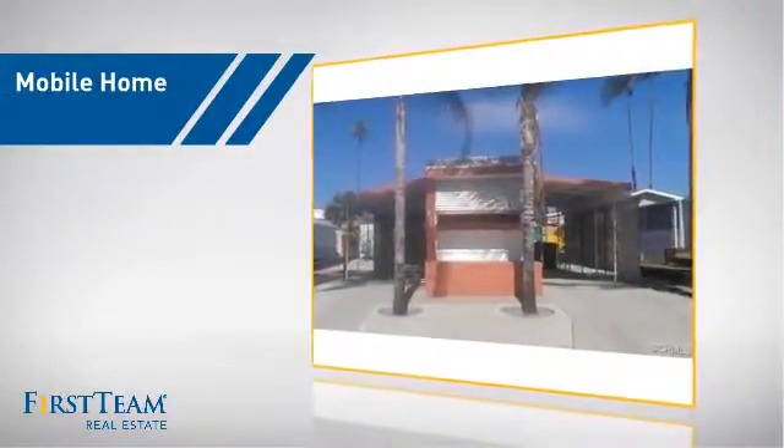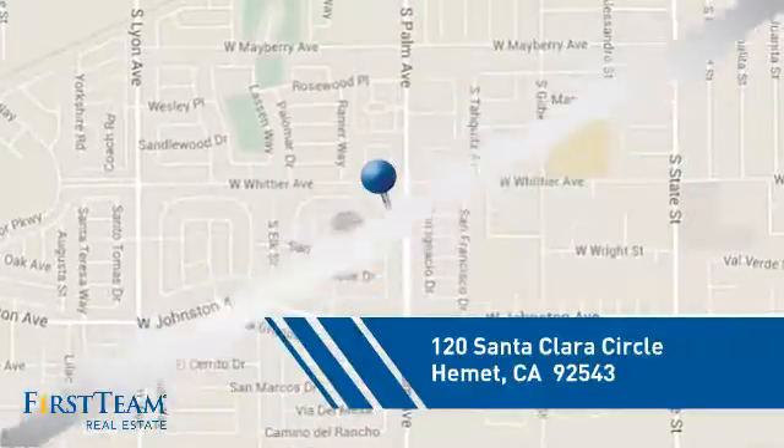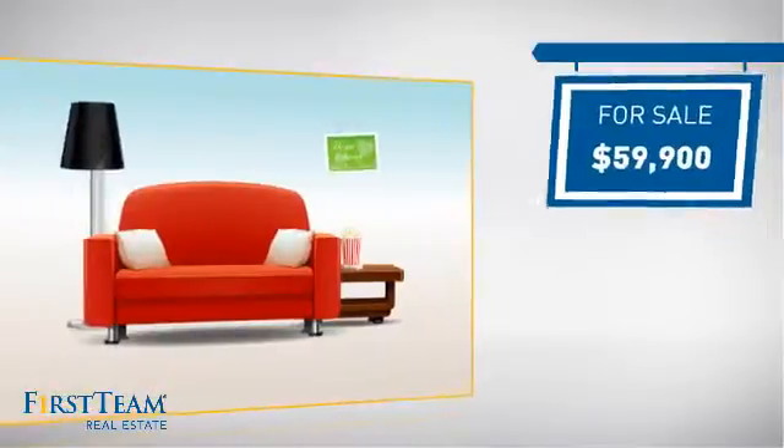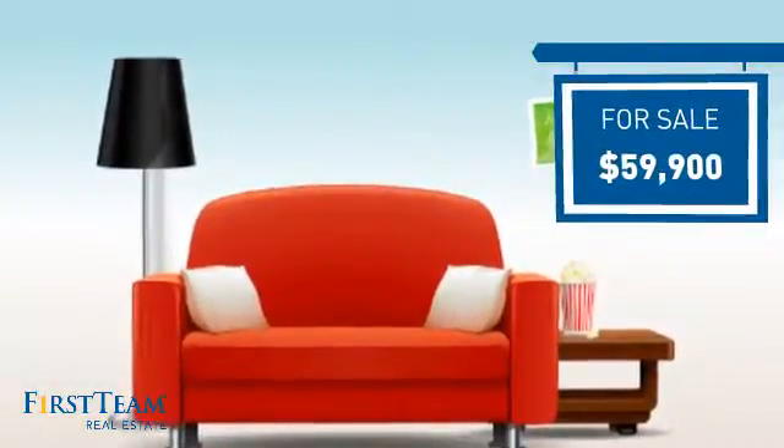This home is a great choice for those looking for comfort, convenience, and the privacy of their own home. And it's located in this area. Currently listed at just under $60,000, it offers an excellent value for the area.